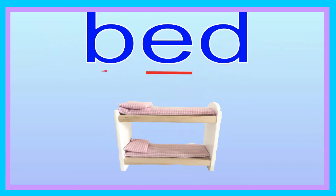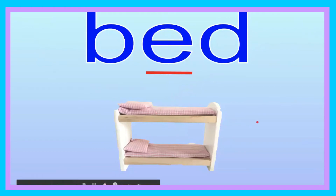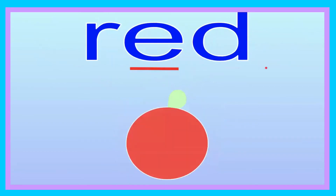Bed. Now you try spelling it: B-E-D. Bed. Let's go ahead and sound it out: B-E-D. Now you try, friend: B-E-D. The bed has two beds — whoa, that's kind of like a bunk bed. Good job, friend.